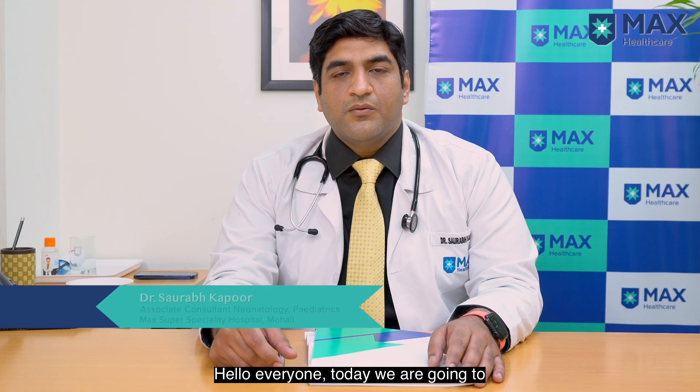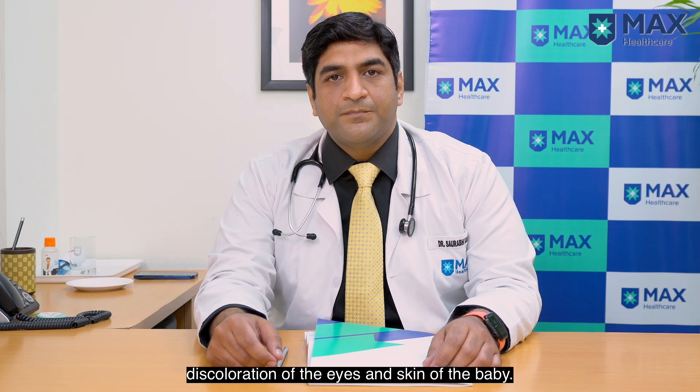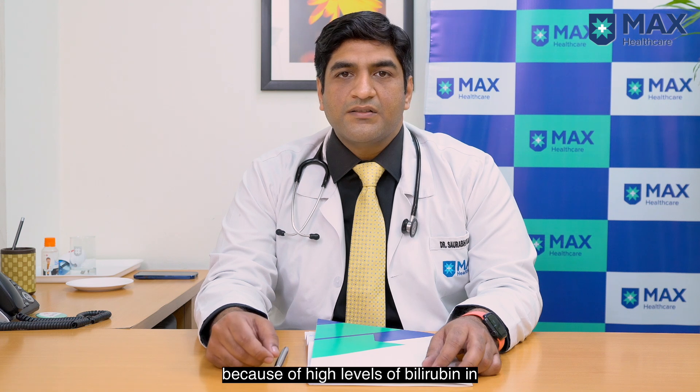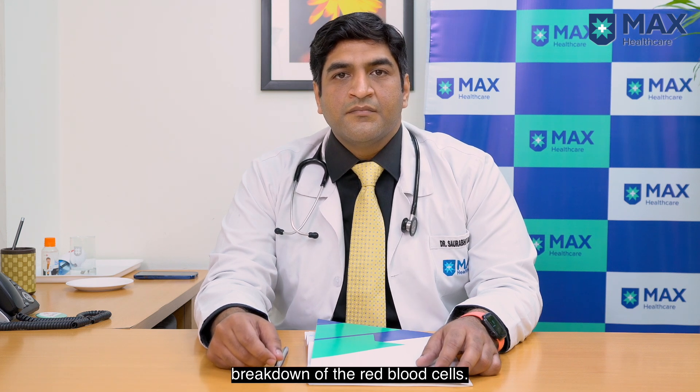Today we are going to talk on jaundice in newborns. Newborn jaundice is the yellowish discoloration of the eyes and skin of the baby. It is a normal condition which occurs because of high levels of bilirubin in the baby's blood. Bilirubin is a pigment which is produced by the normal breakdown of red blood cells.